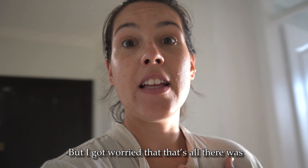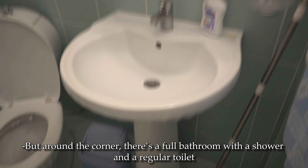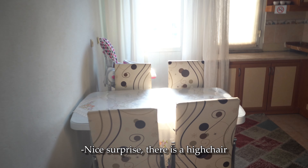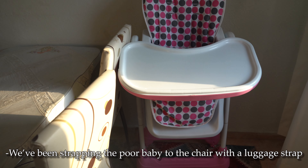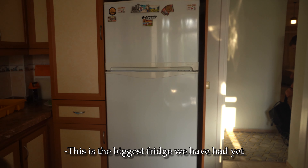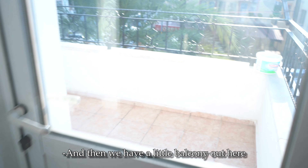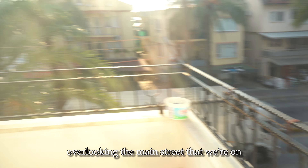I got worried that that was all there was and panicked a little bit, because there also wasn't a shower in there. But around the corner there's a full bathroom with a shower and a regular toilet. And this is the kitchen — nice surprise, there is a high chair. We've been strapping the poor baby to a chair with a luggage strap to feed him, so a high chair is going to be great. There is a big fridge — the biggest we've had yet — a washing machine, dishwasher, tons of counter space, and a little balcony overlooking the main street.